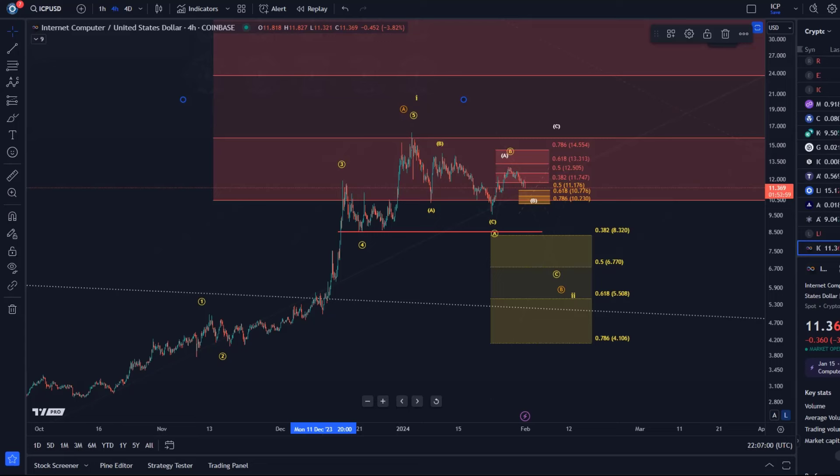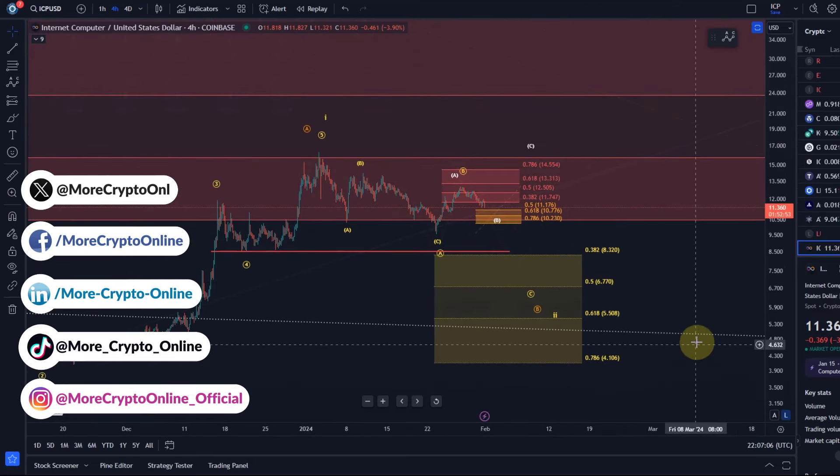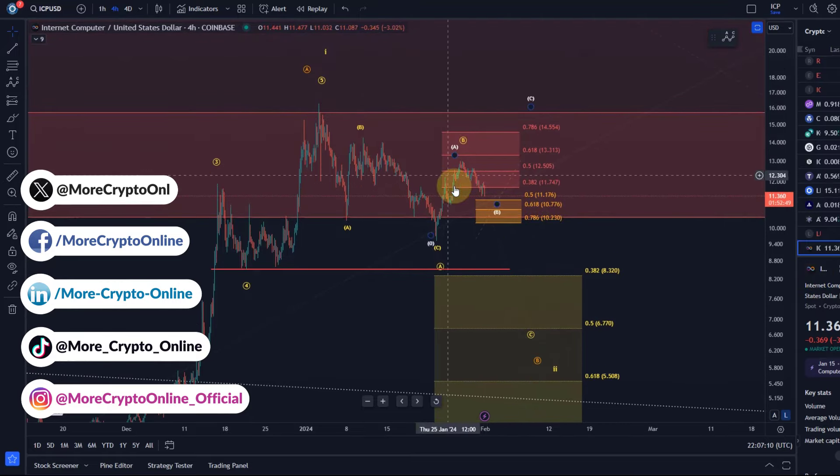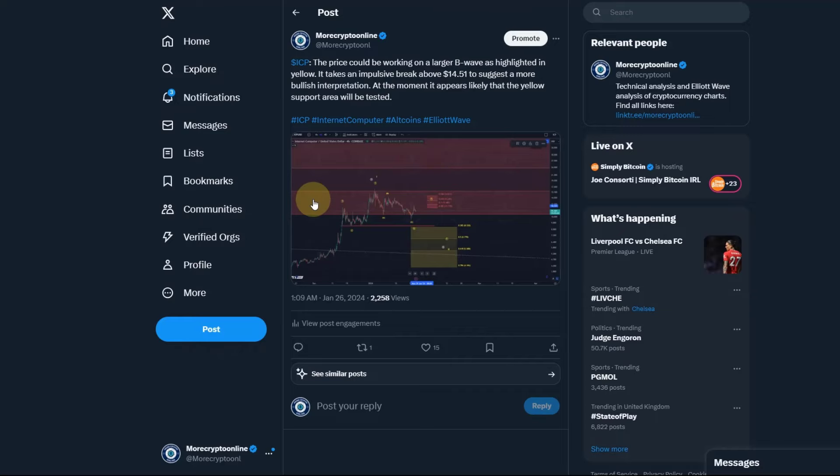Hello and welcome to another update video about ICP. ICP is currently following the wave count and projected scenario nicely. This resistance area was reached — that was the forecast I made publicly on Twitter a few days ago.